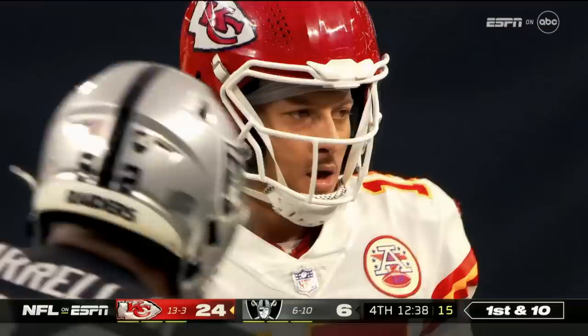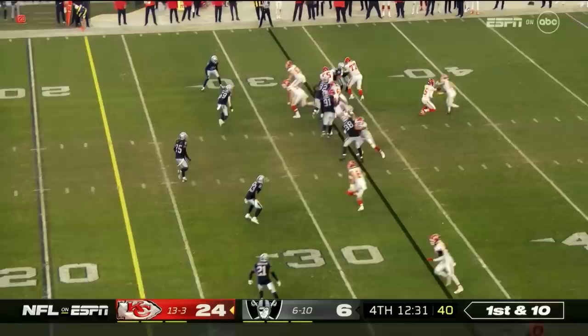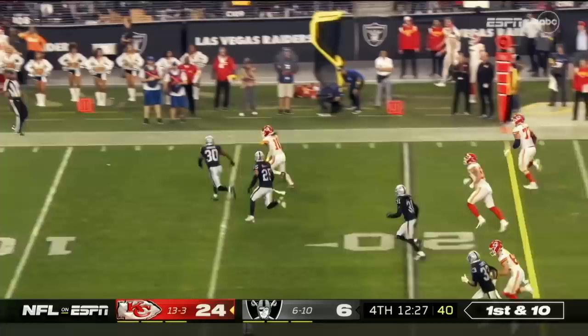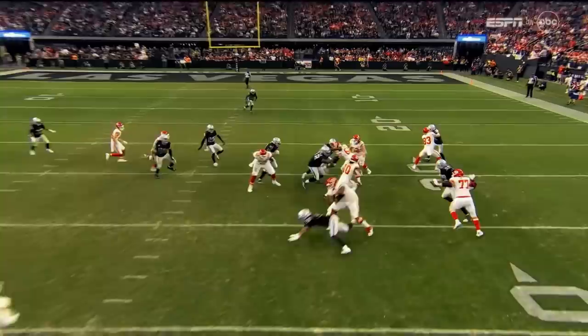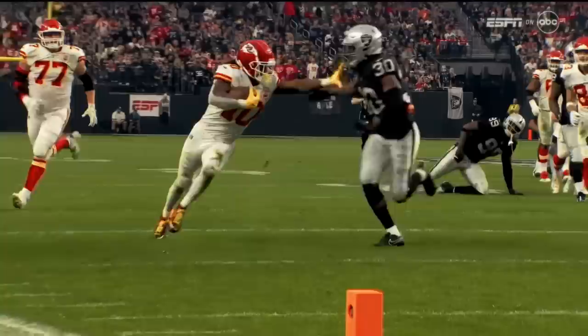He's already the NFL single-season leader in total offensive yards, breaking the record of Drew Brees in 2011. Off-tackle right — Pacheco explodes, 20 yards on the angle, 15, near the sideline, shoved out of bounds inside the five. Deron Harmon saves a touchdown because Isaiah Pacheco was bringing all that jersey — a 31-yard run.